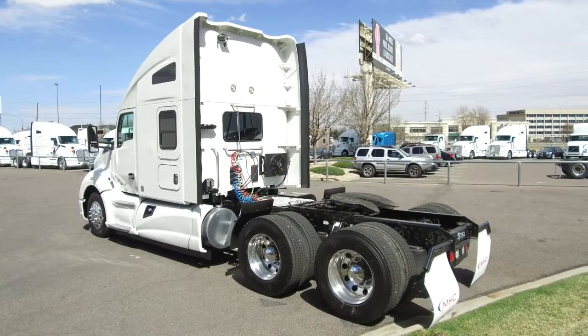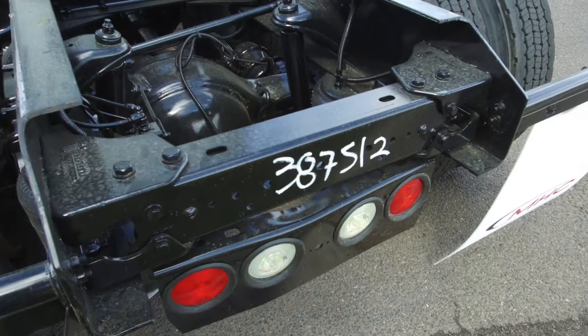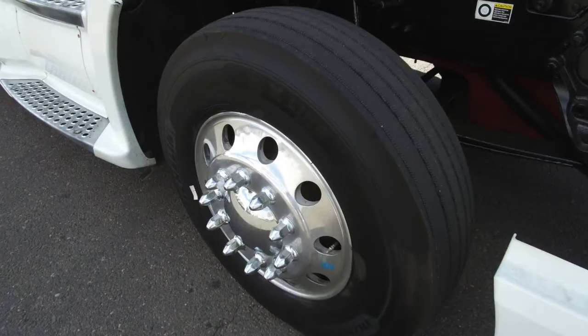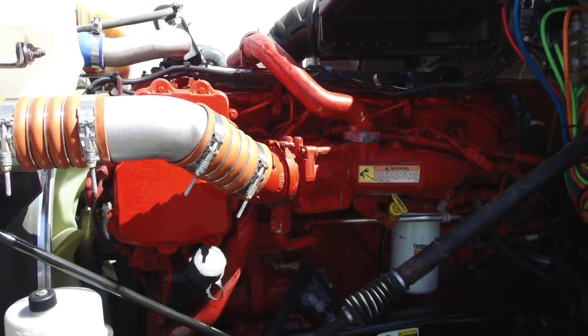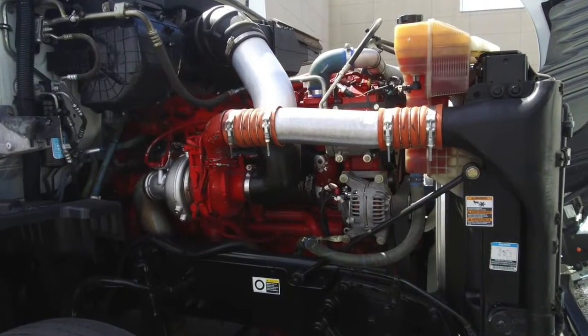These were 400 horsepower, 10 speeds, with 76-inch raised roof double bunks. This particular truck sits at 588,000 on the miles. Here's a look at the tires: 22.5 low pros on the front and rear with all aluminum wheels. You won't stop for fuel much thanks to dual 120-gallon fuel tanks. Nothing but the best under the hood — a Cummins ISX-15 engine with an Eaton Fuller 10-speed transmission.